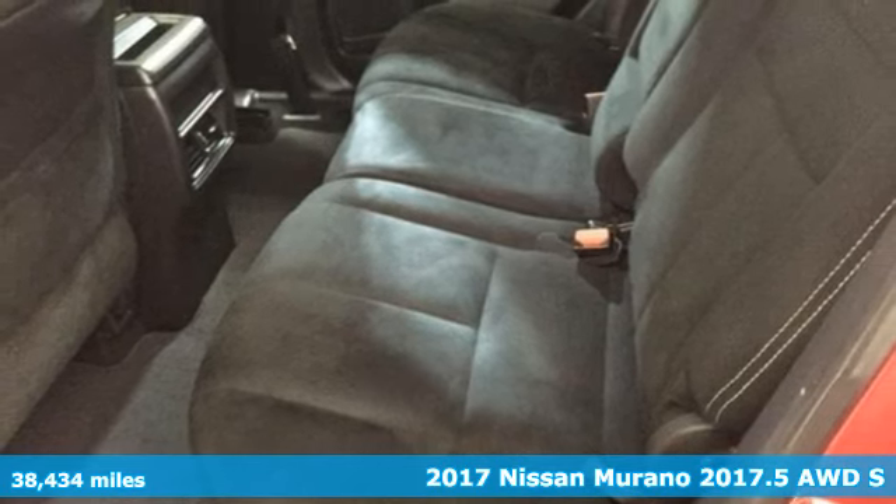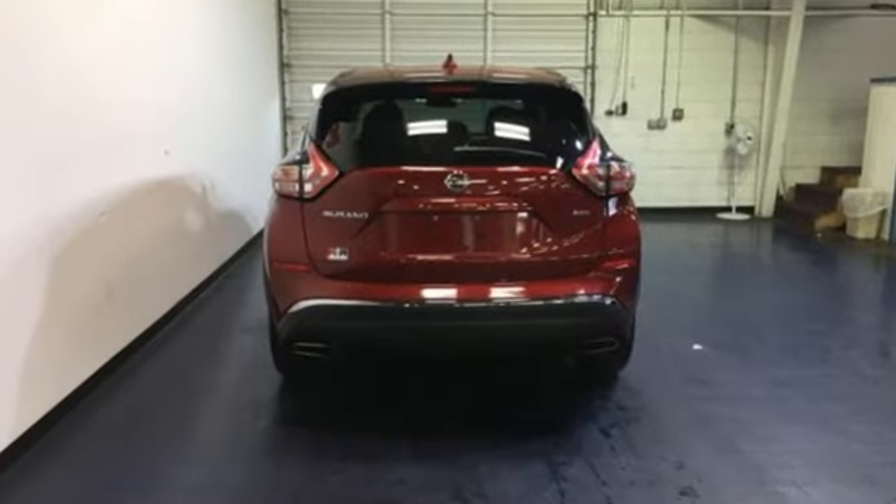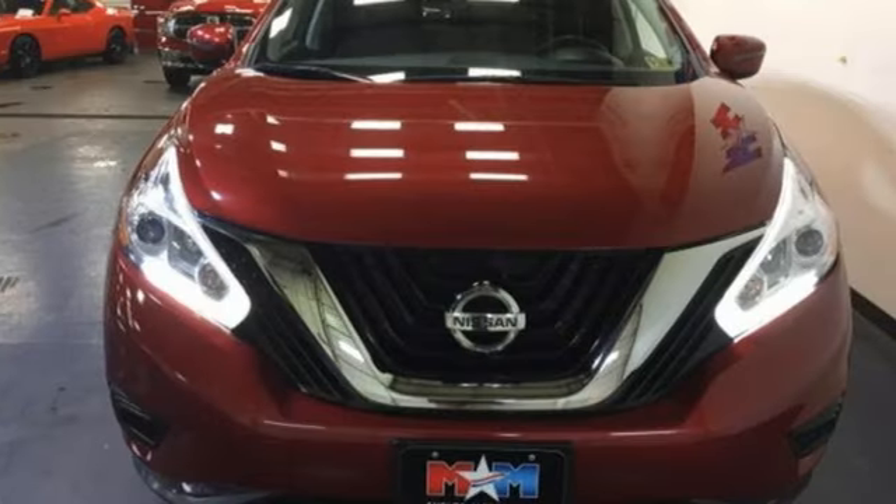A great vehicle is comprised of great features like these: Bluetooth wireless audio streaming, intelligent key, dual zone climate control, Bluetooth, and manual tilting steering column.